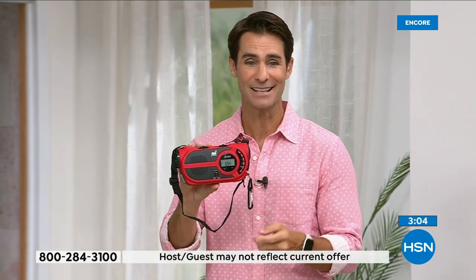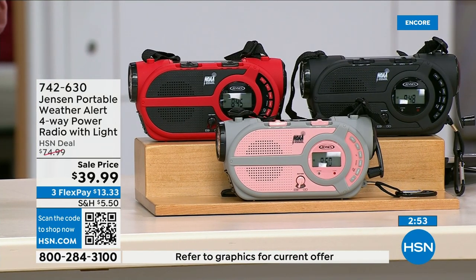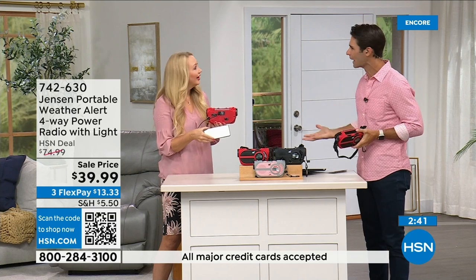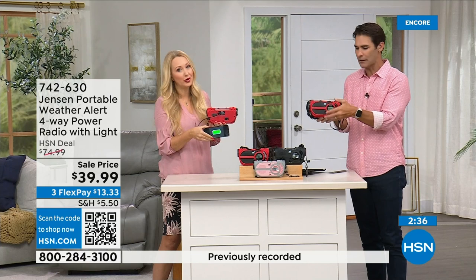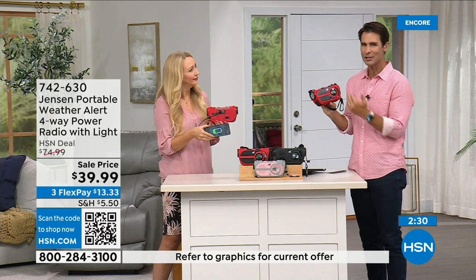Update: the red is way out in the lead for orders right now — if you want the red, jump into the ordering process now. Item number seven-four-two, six-three-zero. Also available in black and gray and blush. This is something you need to have before you need it. If you're putting a preparedness kit together, this is the time — storm season now seems like it's all year round.